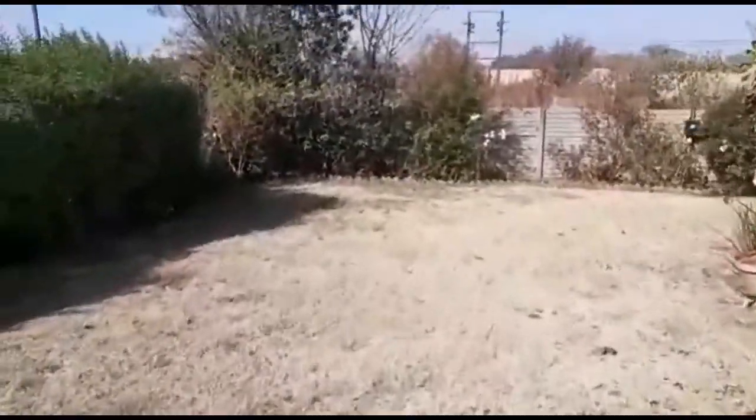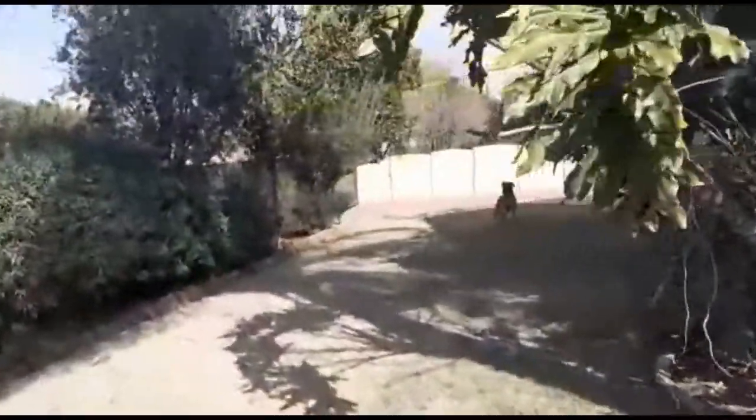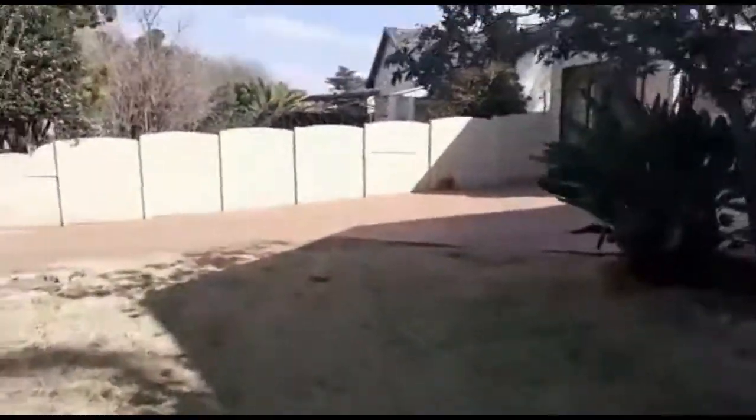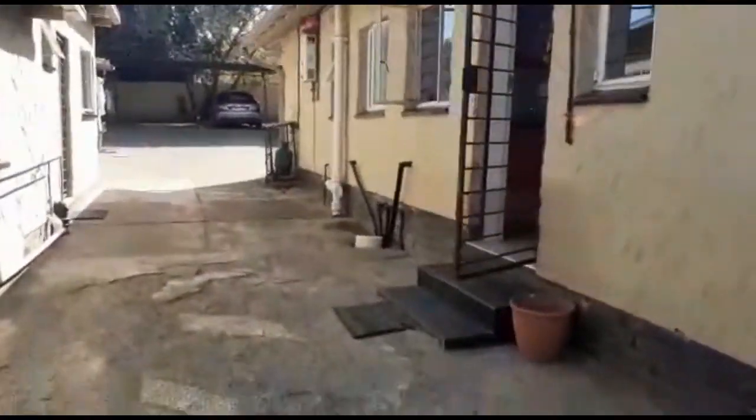This property has a large garden, so lots of potential. It's a lovely pet as well, but it doesn't come with the property. As you can see, the old garage was converted into a one-bedroom apartment — we'll show it to you shortly.